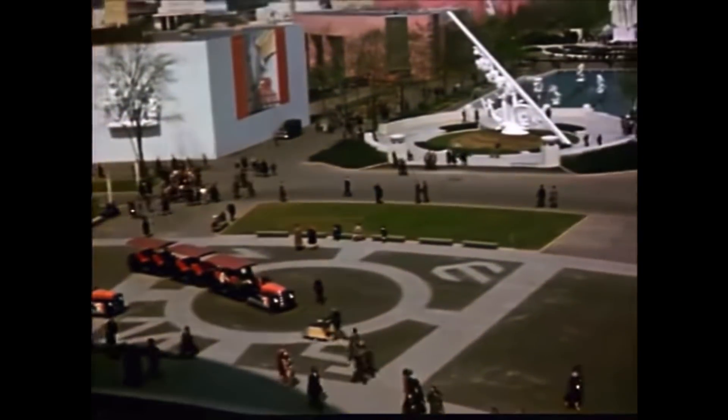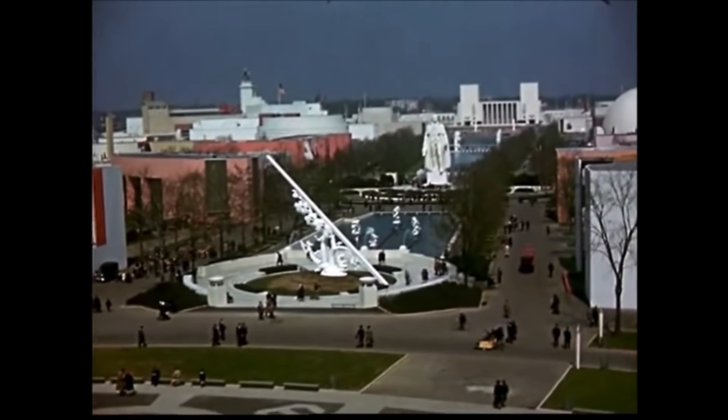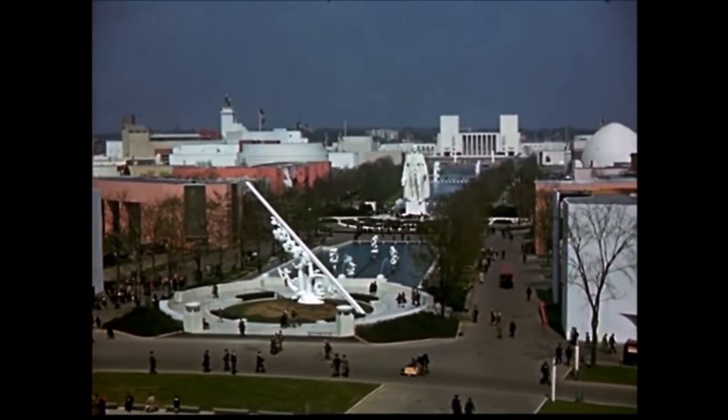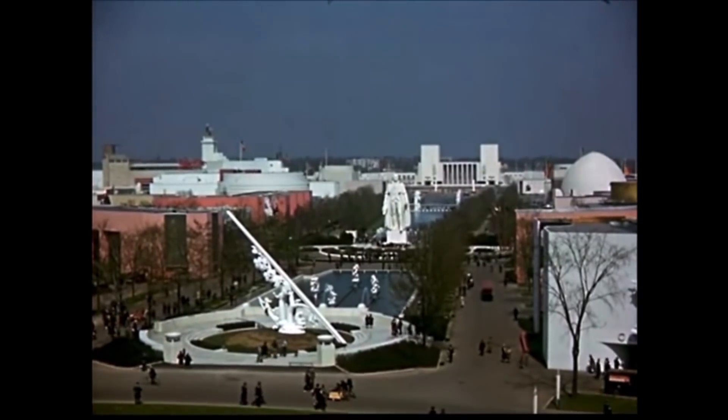There was even a television set with a transparent back just so that people could see there was no trickery involved. Other futuristic inventions experienced for the first time here were the View-Master, air conditioning, and nylon. It was an interesting time for a World's Fair to be looking at the future — the Great Depression that started ten years earlier hadn't ended yet, and trouble was brewing in Europe. Just five months after the fair's opening, World War II began with Germany's invasion of Poland.